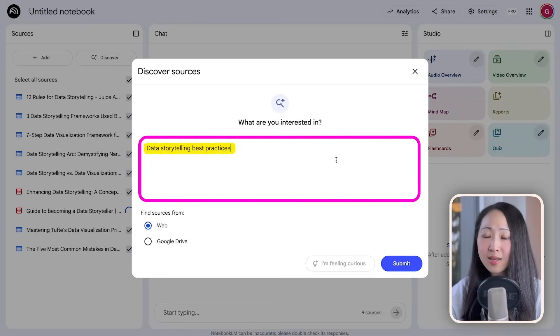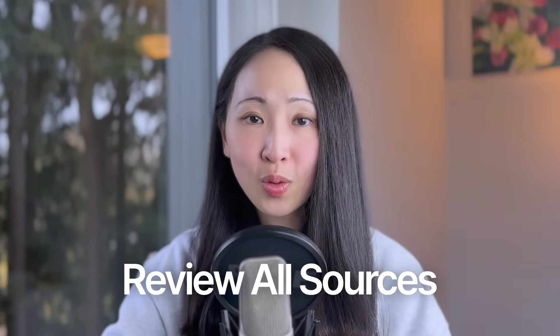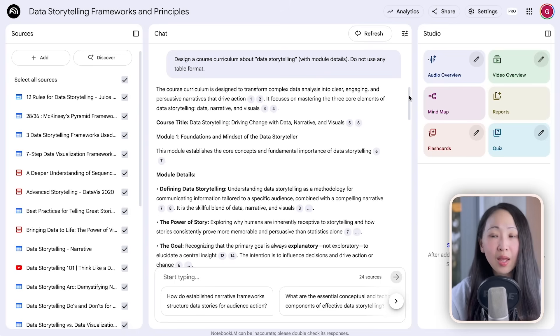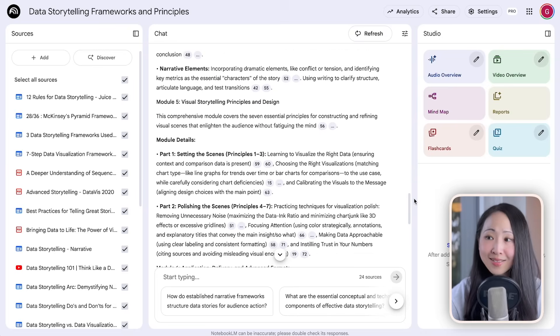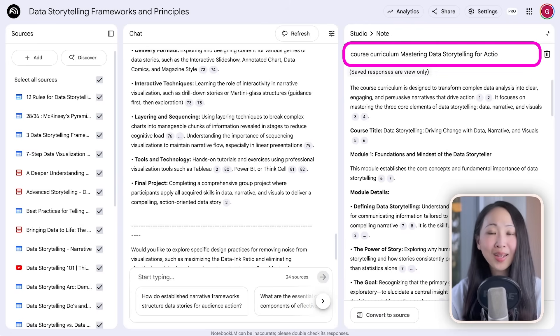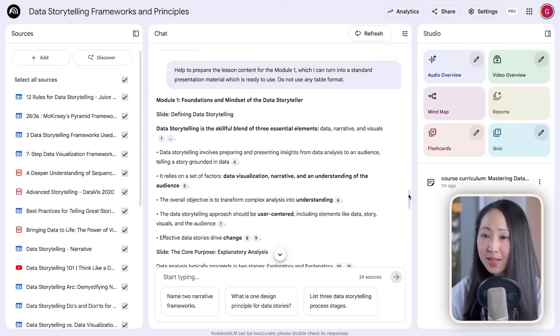Source data storytelling frameworks, principles, best practices, and video lectures from authoritative sources. A very important part is to review these sources before you import to ensure source quality, especially for subjects you are not familiar with. Then ask NotebookLM to design a course curriculum about data storytelling — it will give you a detailed course structure and module details. Make sure you save it as a note so you can always reference back.